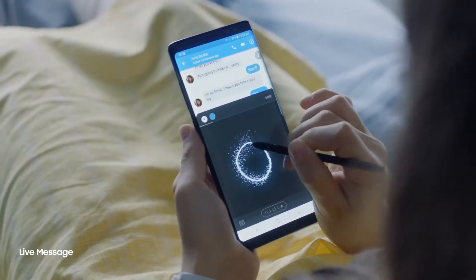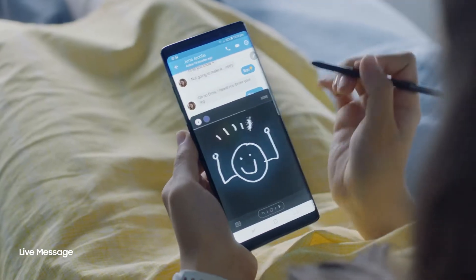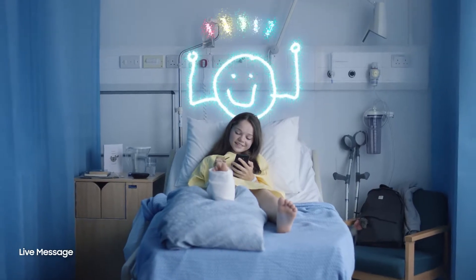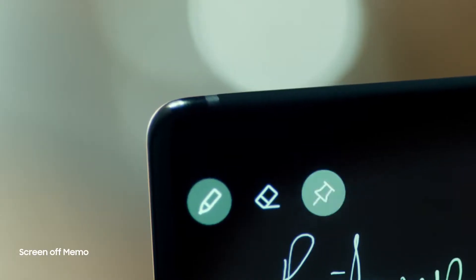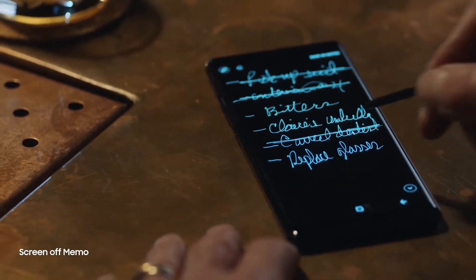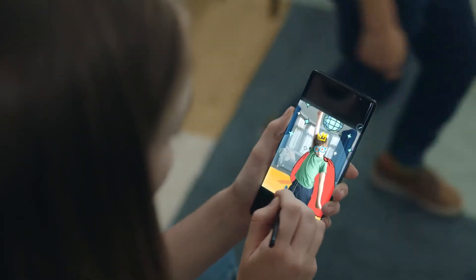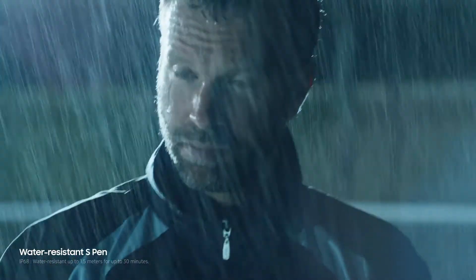The S Pen also opens a whole new way to communicate. Create your own live message to express yourself in fun and unique ways. You can now start your day organized with reminders. And just double tap to edit again. Unlock the artist in you and bring to life what you can only imagine. The S Pen is also water resistant, which means it's ready whenever your ideas strike.